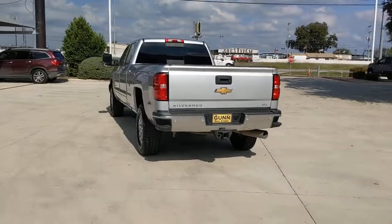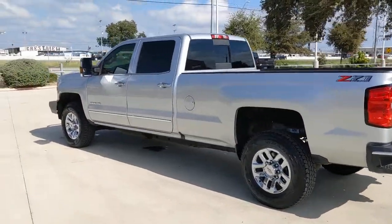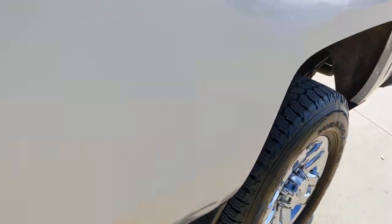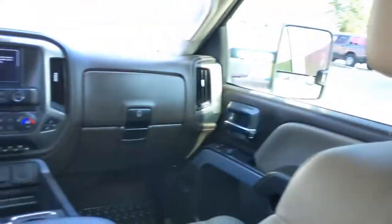These are just some of the great options this vehicle comes with: keyless entry, backup camera, satellite radio, power passenger seat, heated mirrors, fog lamps, four-wheel drive, chrome wheels, remote engine start, steering wheel audio controls.